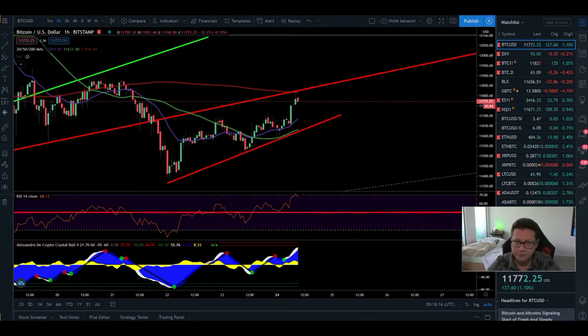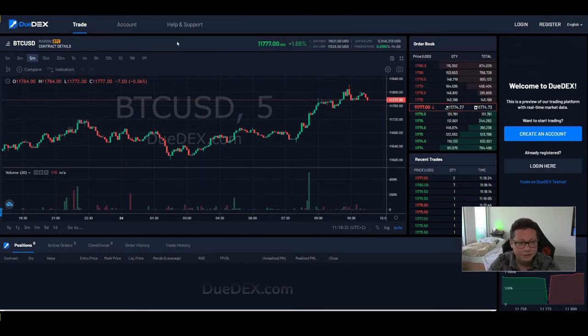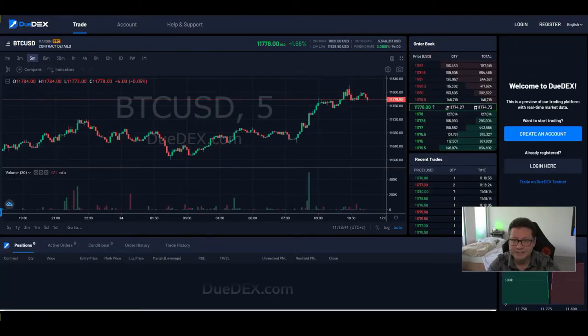Before we start I have two announcements. First, we now have a co-work with Dudex. If you want to trade on Dudex, it's a leverage exchange where you can trade Bitcoin and Ethereum up to 100x leverage. If you use my referral link found down below in the video description, you will instantly get a $10 sign-up bonus.